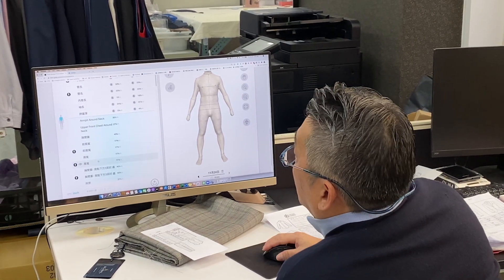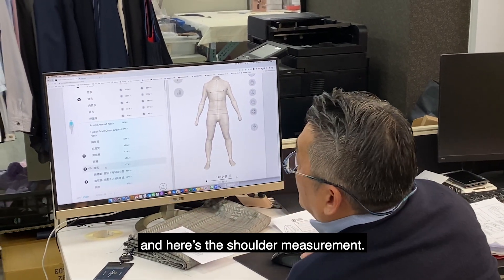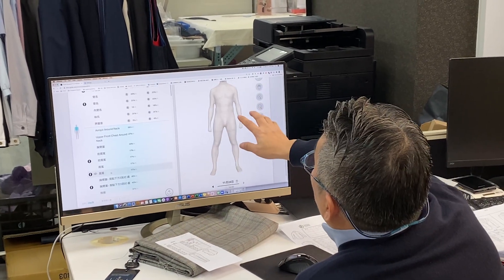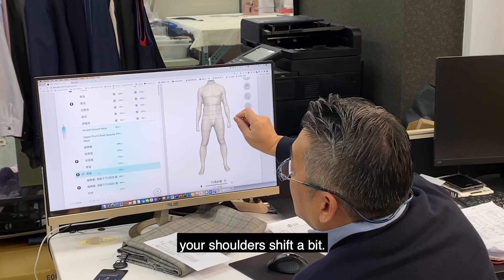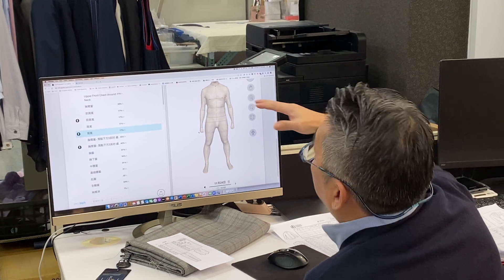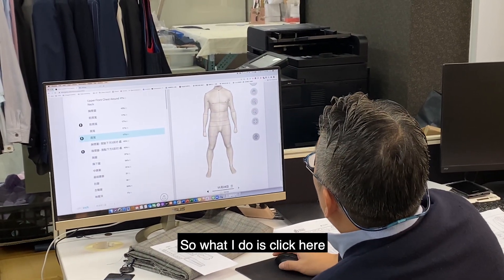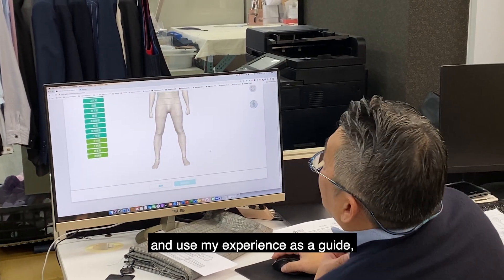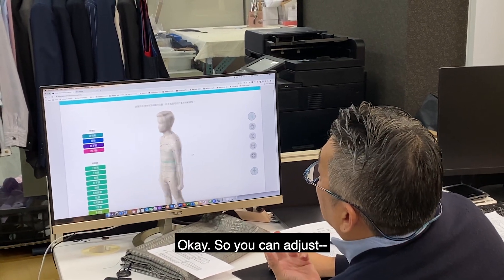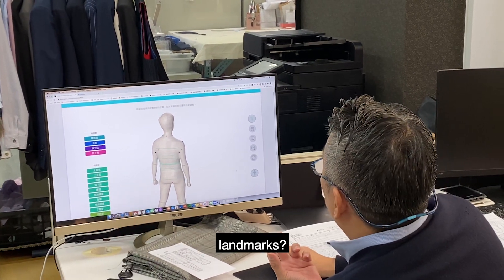That's why I did two scans yesterday? Got it. So if you put your hands down, your shoulders will be a little bit different — the shape of the body won't be the same. So the tailor uses his experience to adjust. You can adjust these points — these landmarks?